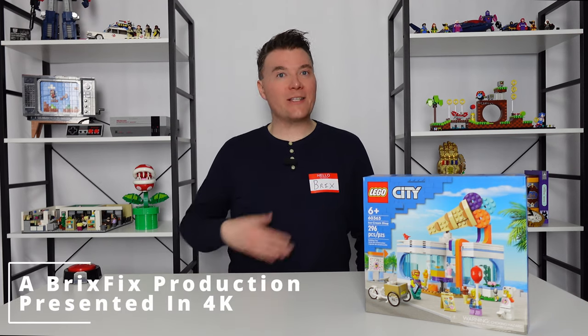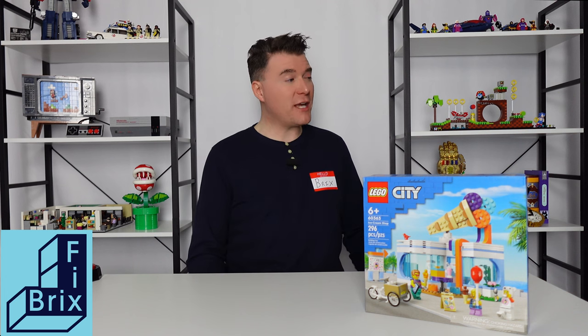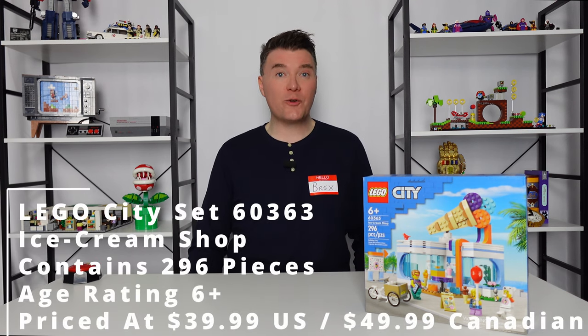Hello and welcome to Bricks Fix. I am your host Bricks, here today to give you a look at another LEGO City set. This is set number 60363, the LEGO City Ice Cream Shop.